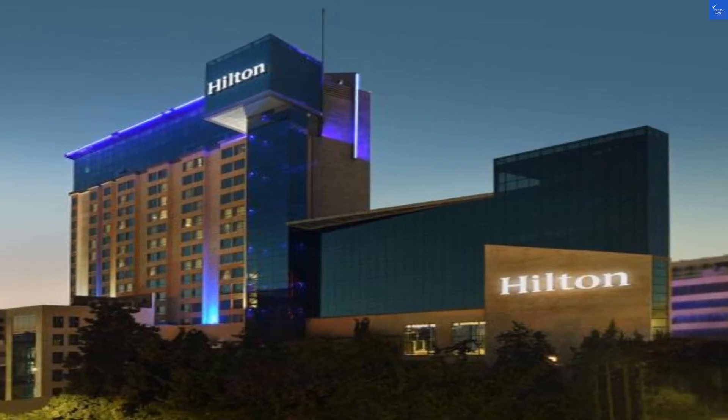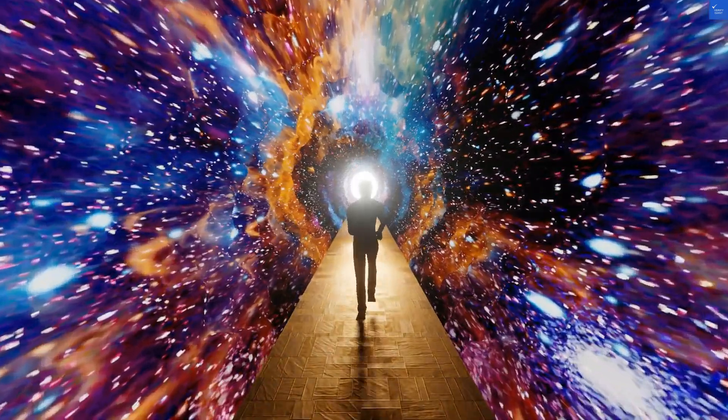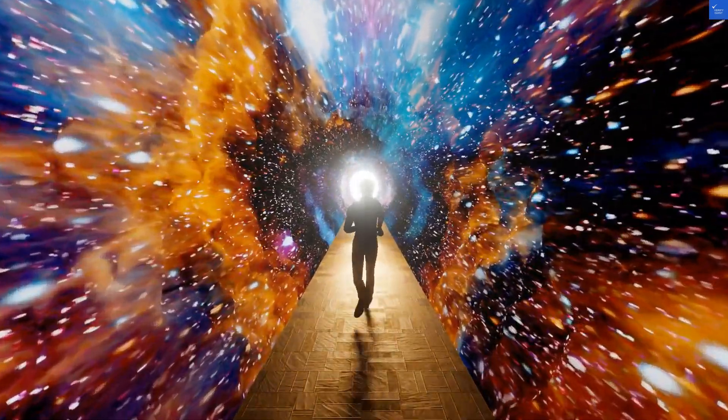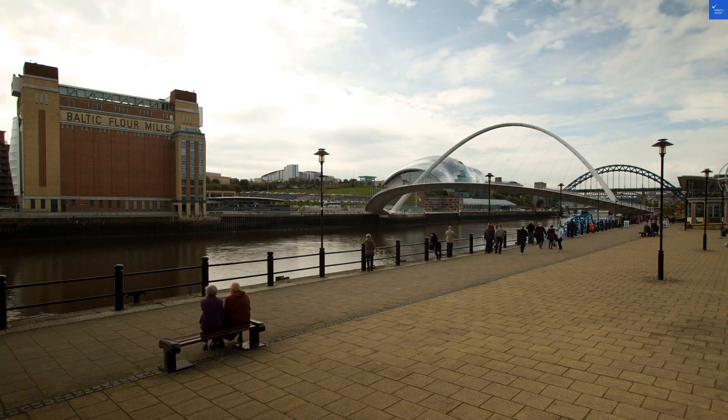Staff friendliness? Score: 5 out of 10. They're friendly but a bit slow on the uptake. Activities? Score: 6 out of 10. There's some decent nightlife, but if you're looking for action, you might need to venture elsewhere.